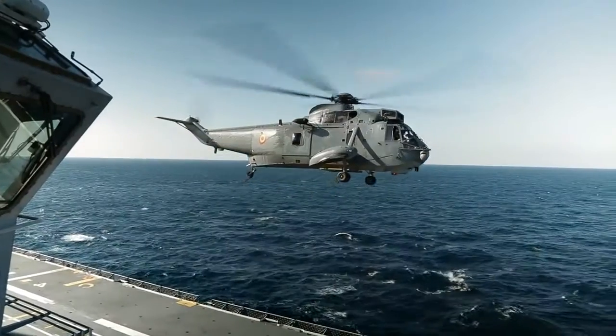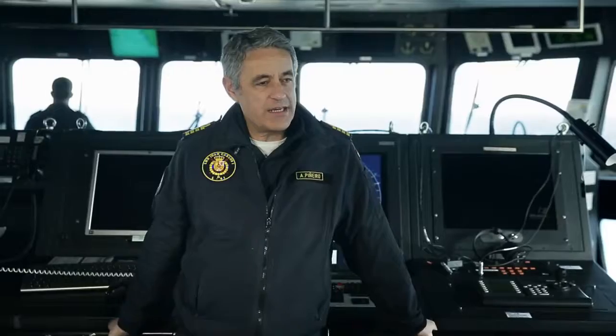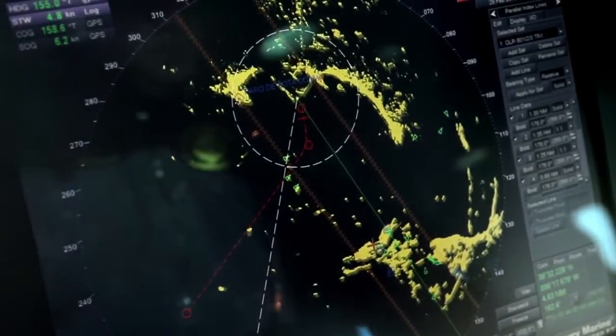As the person in charge of the ship, the commander expects a propulsion system to be powerful and reliable, and needs it to have ease of maneuverability, maintenance, and operation.